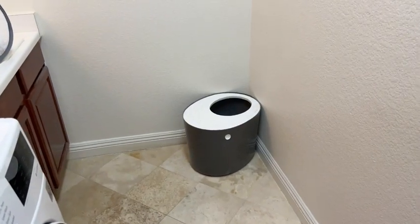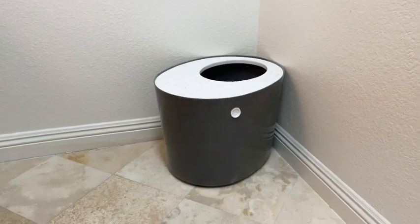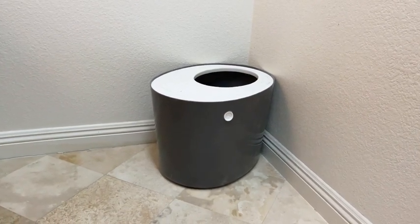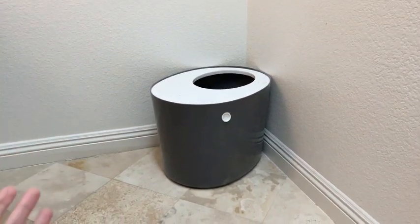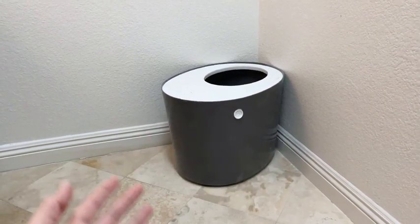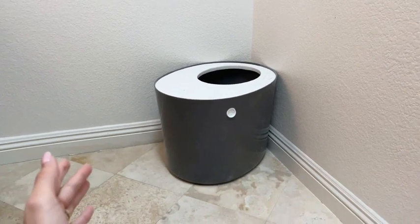Hey guys, this is the review family and today I'm gonna make a quick video talking about this litter box we got two years ago, three years ago. It's been a while and our cat absolutely loves this. I know it's been a while since we bought this, but I thought it would be cool to just make a quick review and talk about the things we like about it.